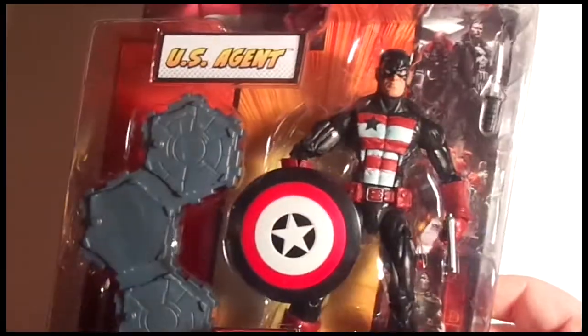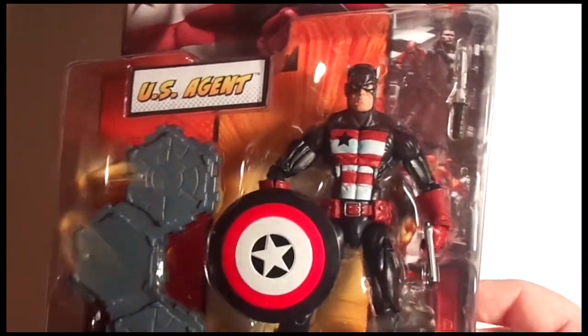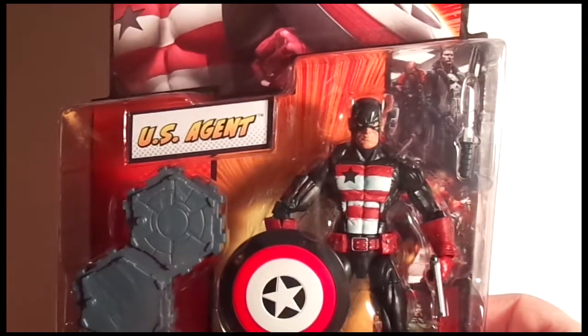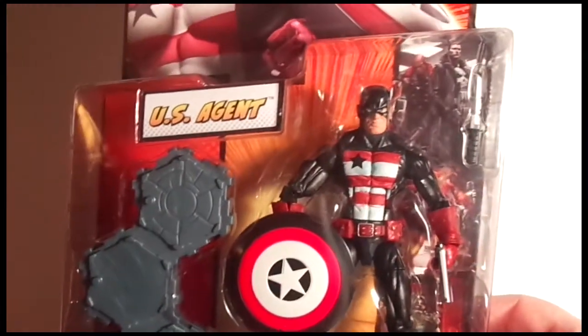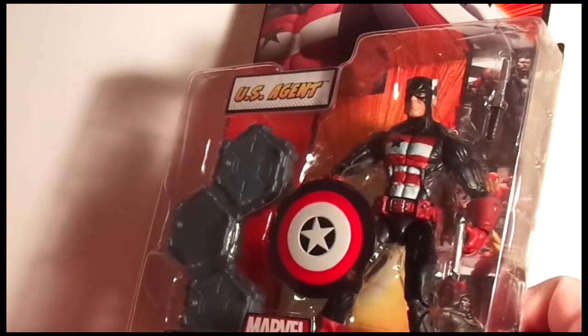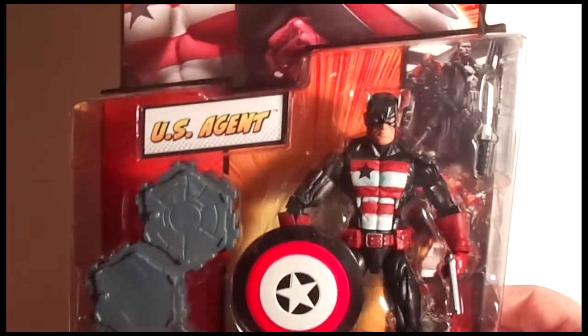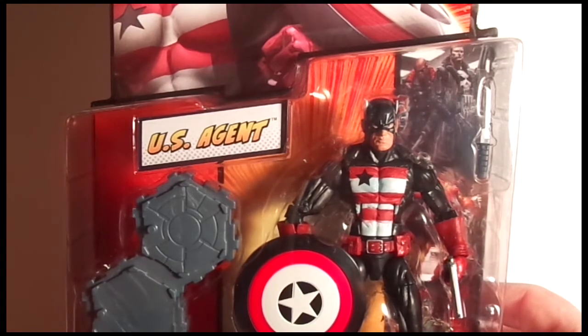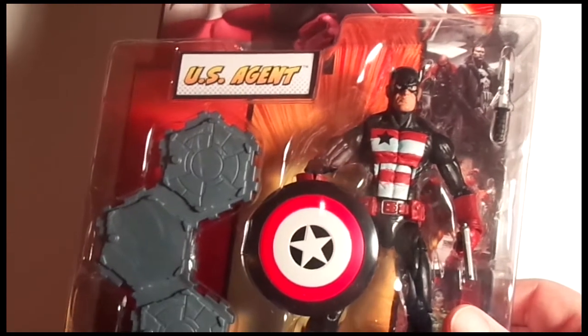Robo Geek will be getting this on Saturday. It's well worth the wait — this is a great figure. If you guys don't have US Agent, you're missing out. I'm a US Agent fan so I should know. I did do a review of him; it was actually the first Marvel Legends review I ever did. It's probably pretty crappy compared to the later ones, but definitely a dope figure. Go get it — Amazon had it for like $7.95.